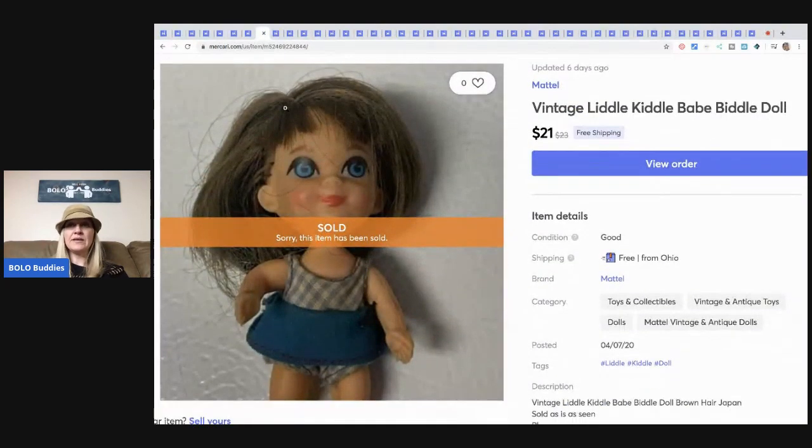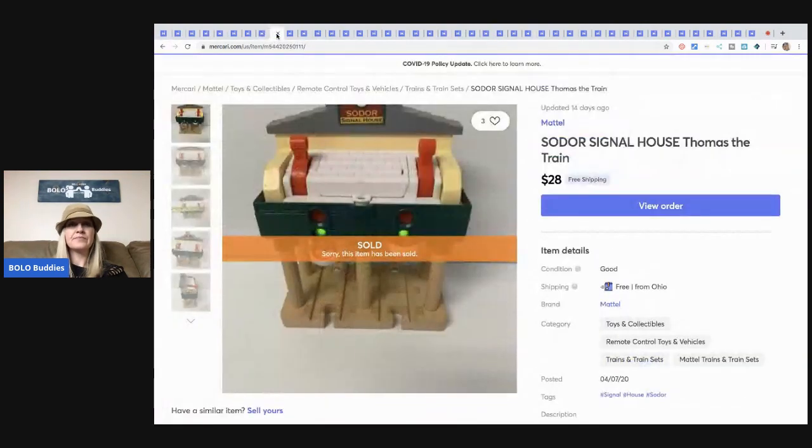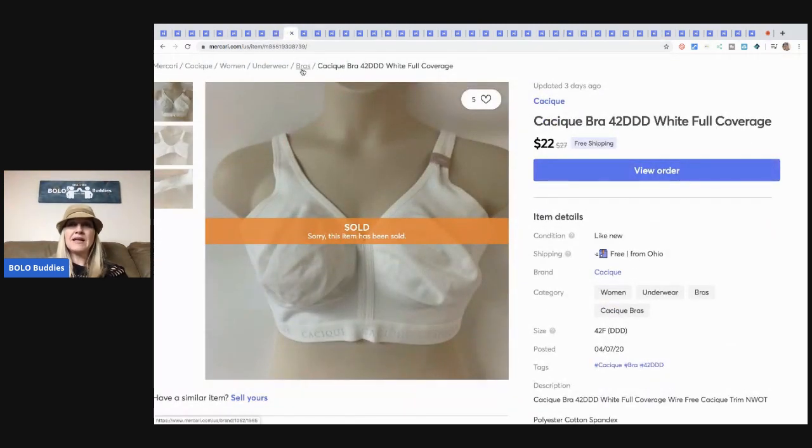Here's the other one — another little Kiddle doll — and this one sold for $21 with free shipping. This is one of my Goodwill Bins buys. If you check out my 'I Got It at the Bins Thrift With Me' videos you'll see when I picked this up. It's a Sodor Signal House Thomas the Train — I've sold Sodor items before, they do really well. I knew this was a Bolo and it sold for $28 with free shipping. Goodwill Bins is priced by weight.